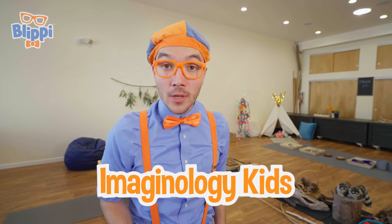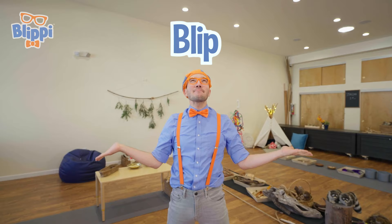I had such a great time here at Imaginology Kids with you! We had so much fun playing and learning all about science! Well, that's the end of this video. But if you want to watch more of my videos, all you have to do is search for my name. Will you spell my name with me? Here we go — B-L-I-P-P-I. Blippi, good job. I'll see you soon, bye-bye!